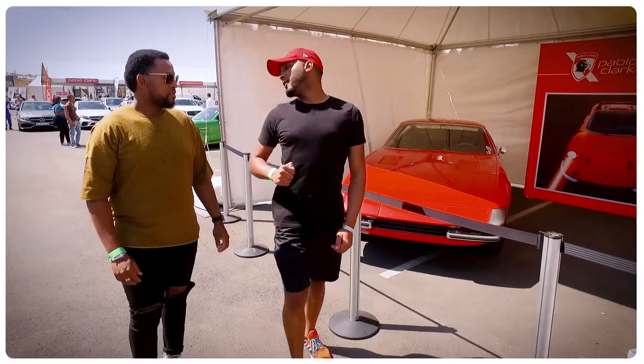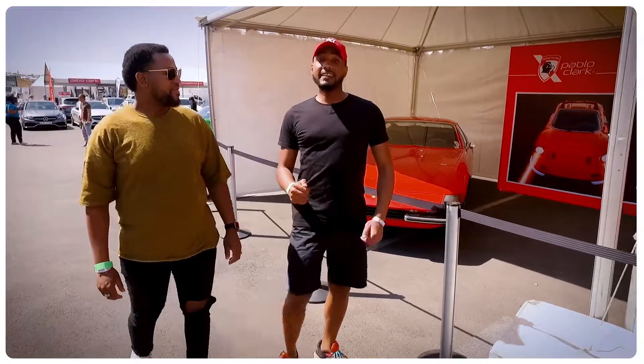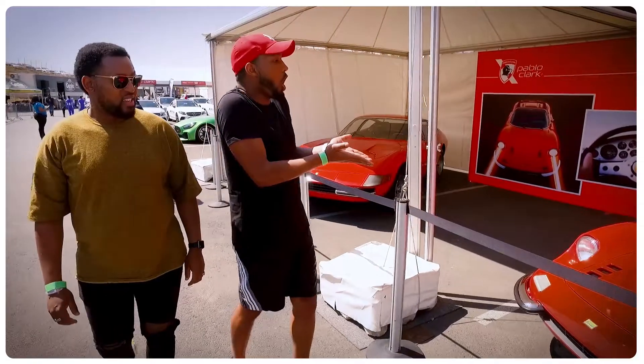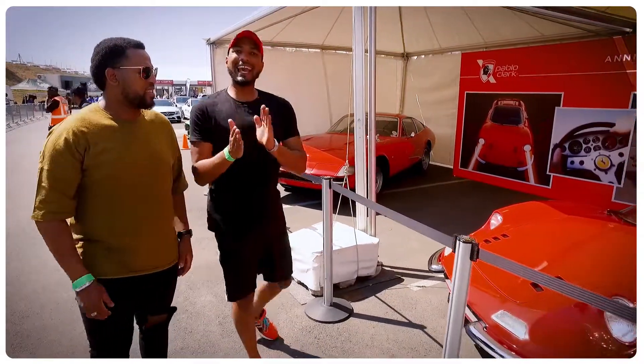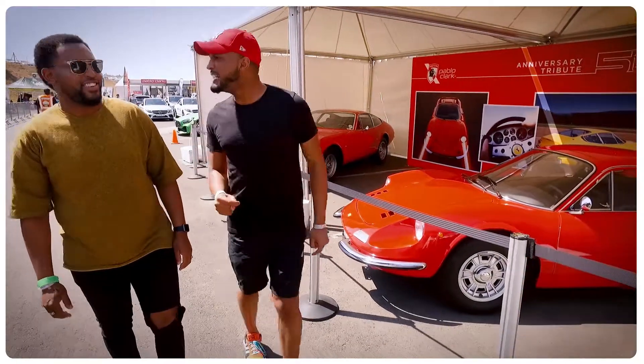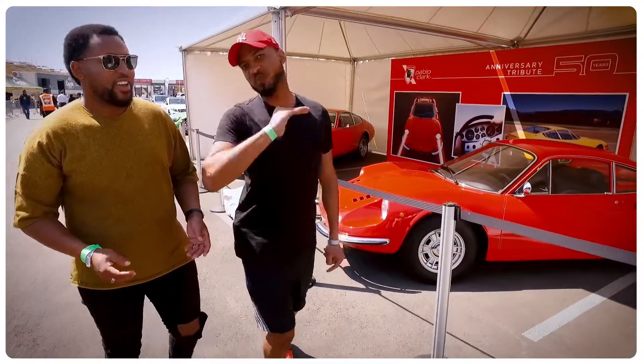I'm a big fan of vintage cars, and that's exactly what the Festival of Motoring has. Look at this thing — gorgeous! This is the kind of car that you drive on a Sunday after eating spinach and pumpkin. That's the kind of car you take out on the long road.